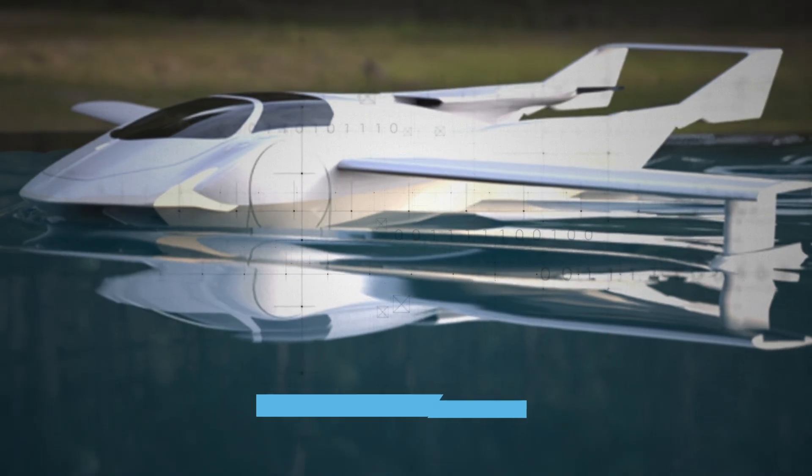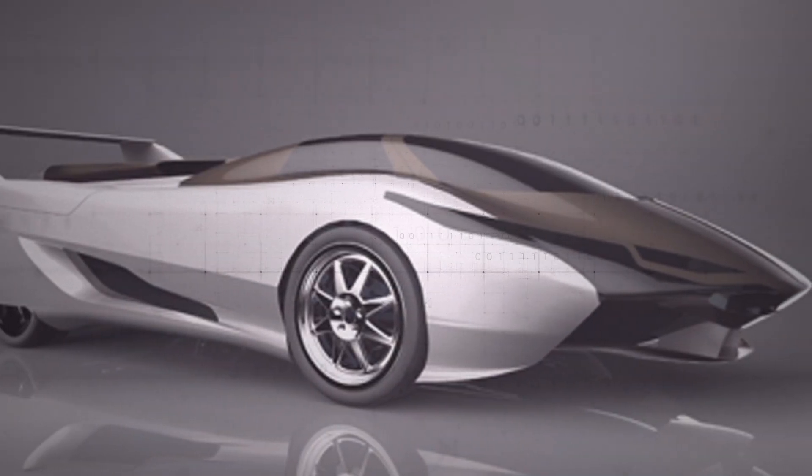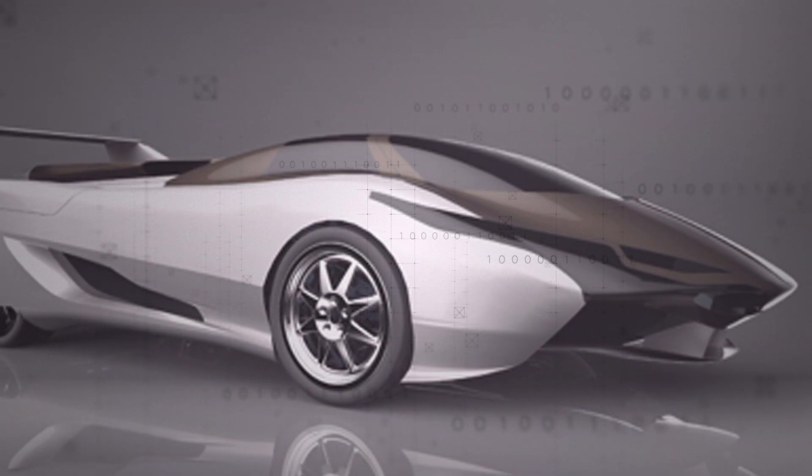Kleinvision doesn't just want to occupy the ground and the air, though. Concept images show amphibious models too. We're unsure whether the company will succeed in adding these capabilities into a car that's light enough to take to the air, or whether the amphibious model will be an entirely different range.